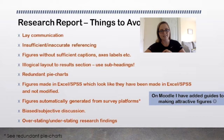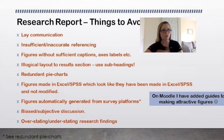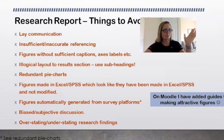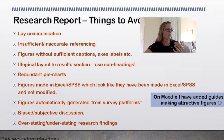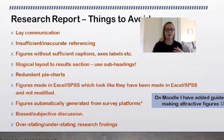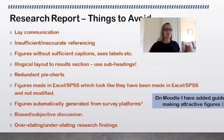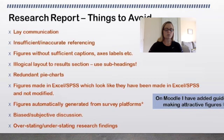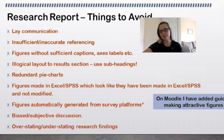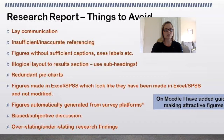Make sure your figures are made in Excel and SPSS yourself. I personally like making figures in Excel — I find them more professional than SPSS-generated figures. There is a guide on Moodle for making attractive figures. You don't want figures automatically generated from SPSS just copy-and-pasted in. You don't want a biased or objective discussion — make sure your discussion is grounded in the data you actually collected. Tell a story from the data, not from what you think.